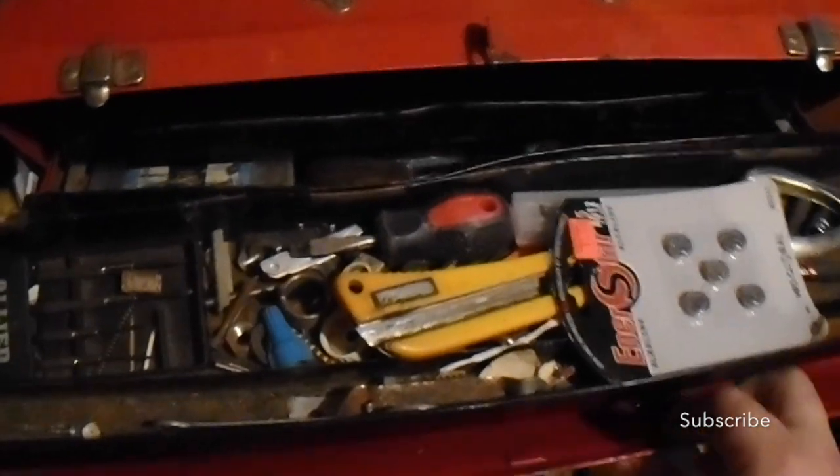Here's his workstation. I think we're just doing a little bit of body work here to this rear fender. Here's all of his tools and his toolbox. Let's go up and see what kind of stuff he's got in here.